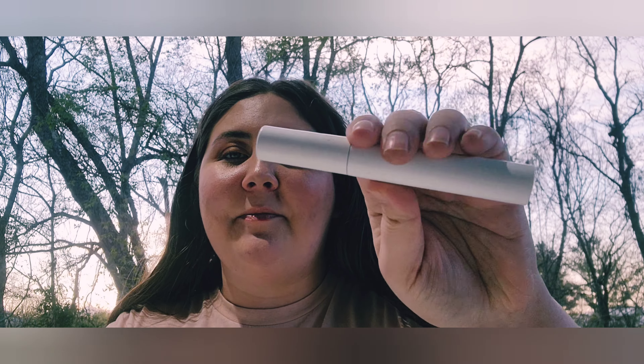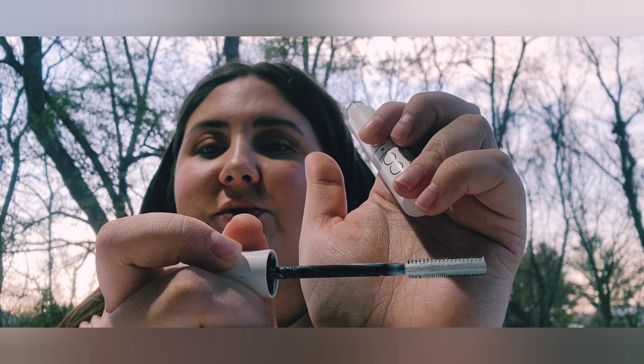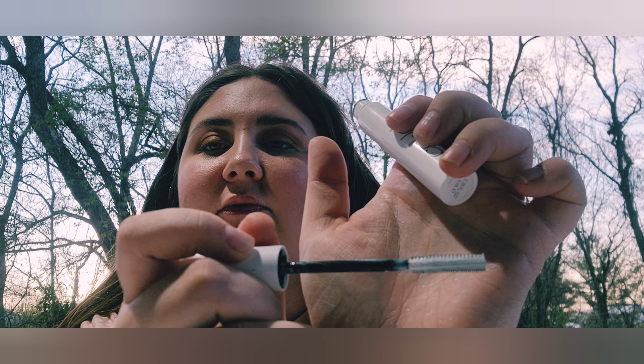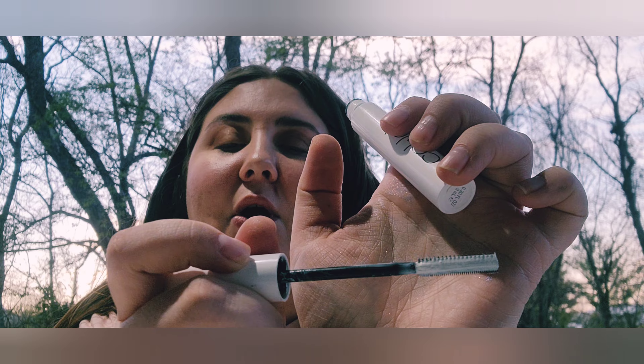I have the Colab Lash Primer — the wide-toothed end keeps lash clusters together and the small-bristle end separates lashes very well. I've used it a few times, but it takes a moment to dry down and I'm usually in a rush, so the timing is tricky. If you have time to let it dry, it's a good primer.